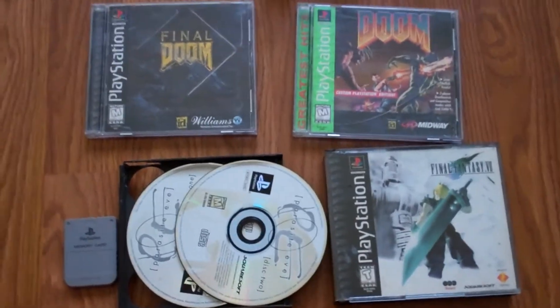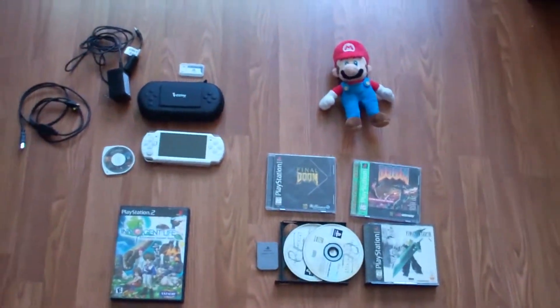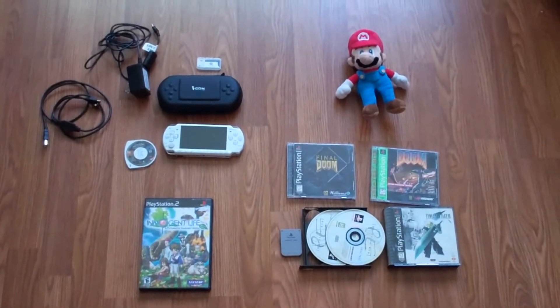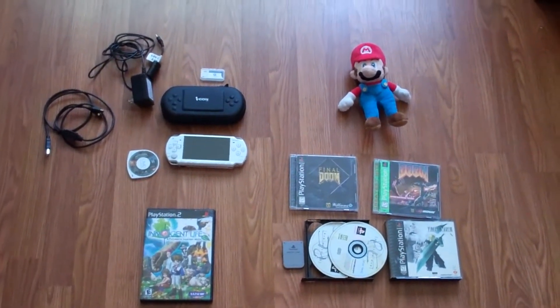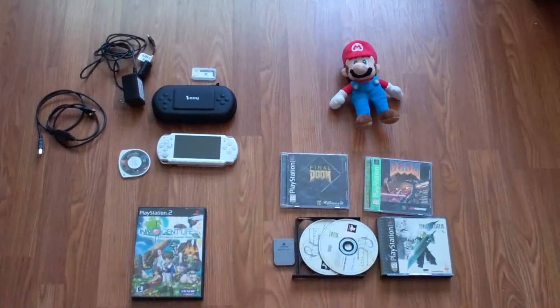There wasn't too much to be found otherwise. I'm finding when I go to garage sales now and ask if they have any video games, people give me this look like I'm the 10th person that's asked them that. It's really changed — I used to just clean house two or three years ago, but it's a different era when it comes to garage sales. But anyways guys, if you enjoyed this video, please give me a thumbs up, and thank you for watching.